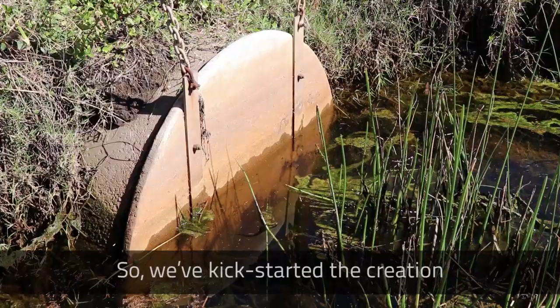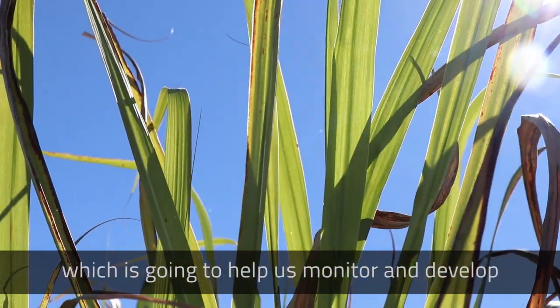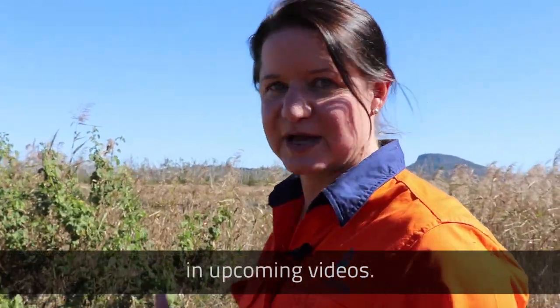We've kick-started the creation of the wetland by opening some tidal gates, connecting the land with the local creek. We've also got multiple partnerships established which is going to help us monitor and develop and grow the wetland site in the years ahead. And you'll be hearing from those partners in upcoming videos.